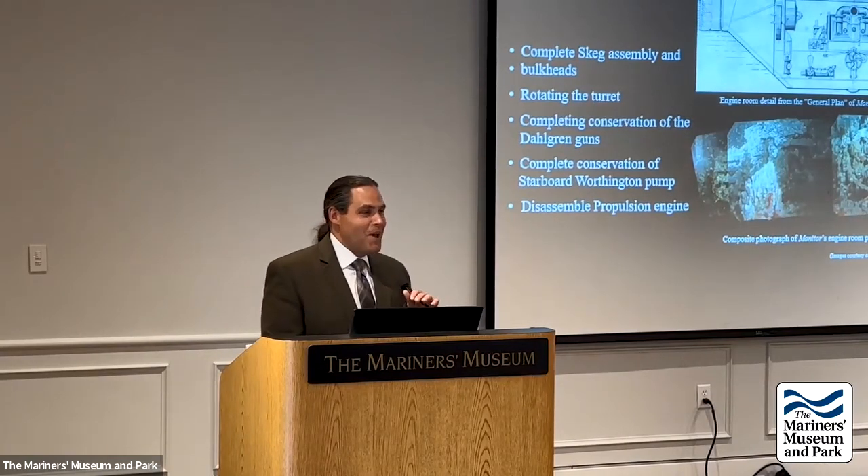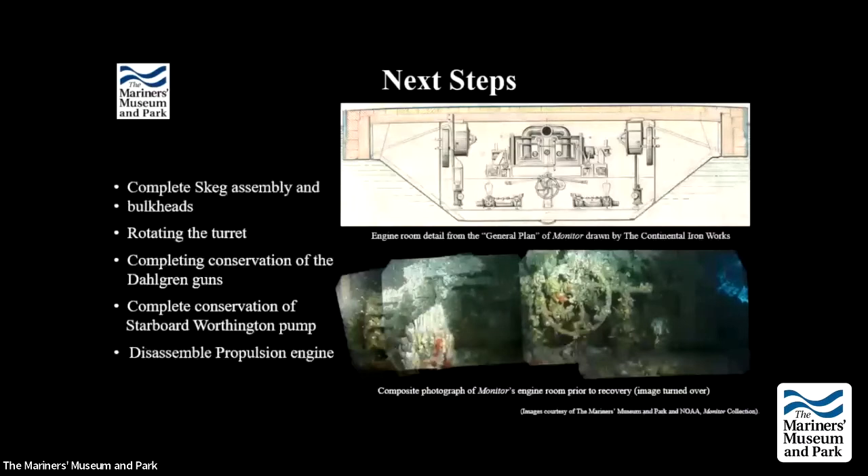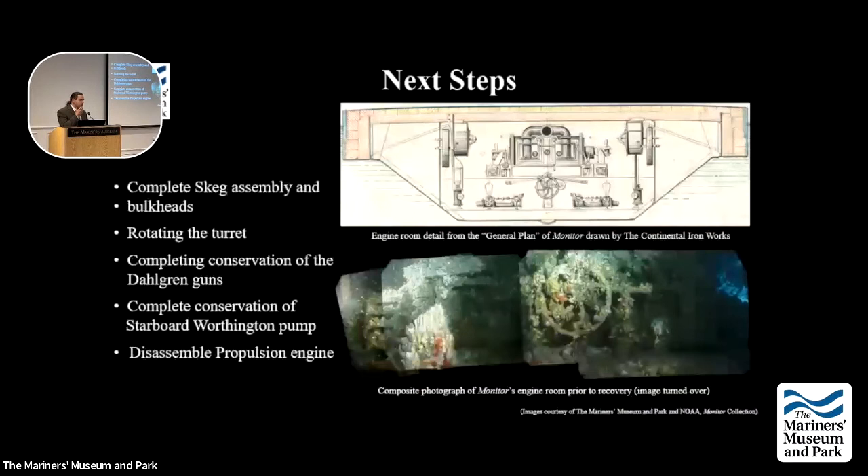Looking at next steps: the team no longer gives specific dates. Conservation of all the bulkhead structure and the skeg assembly is almost done. One of the Worthington pumps is nearly finished. With the propulsion engine tank now drained, planning is beginning for the first phase of disassembly on the engine. The Dahlgren guns are basically done with treatment, and the team is working out the best approach for drying and coating them. Discussions are also beginning on how to display them. Work is beginning to plan how to turn the turret over — a lot to phase within the next couple of years, but progress across the whole collection is converging.